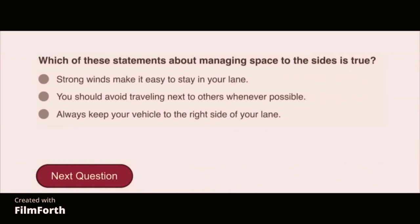Which of these statements about managing space to the sides is true? You should avoid traveling next to others whenever possible.